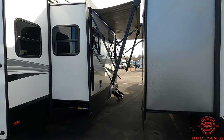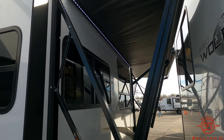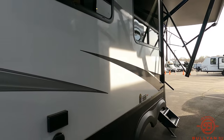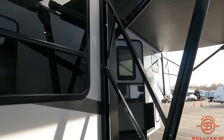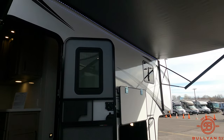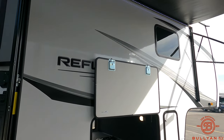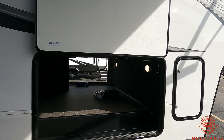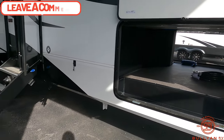There are two electric awnings on the 337, both do have LED lighting. There are a couple extra outlets right there, and here is your main awning. The LED light strip is a little tough to see, but it is there. And then here is the other side of that pass-through storage.